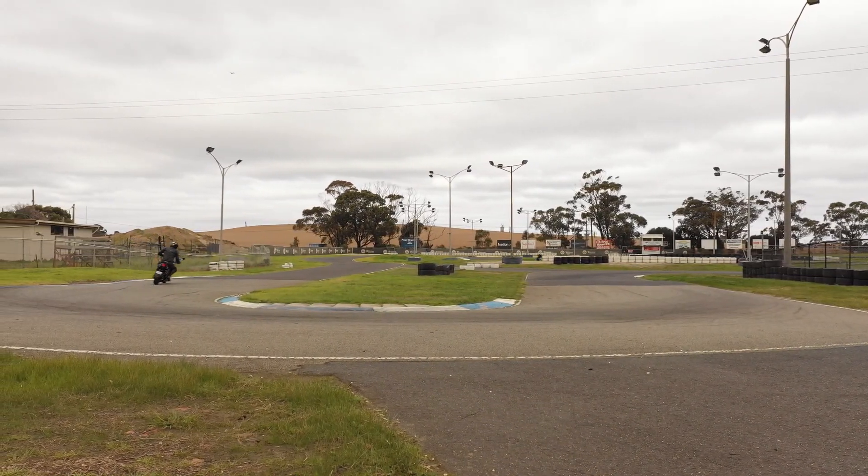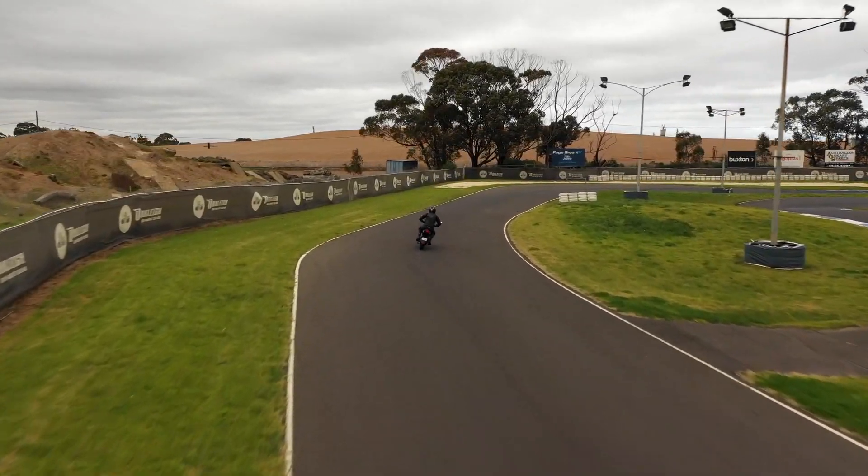It'll be hitting the shores soon and it'll be for sale for $3,990 on road.